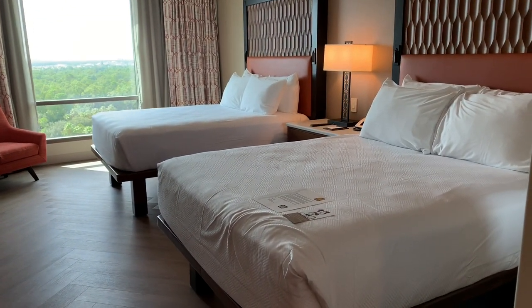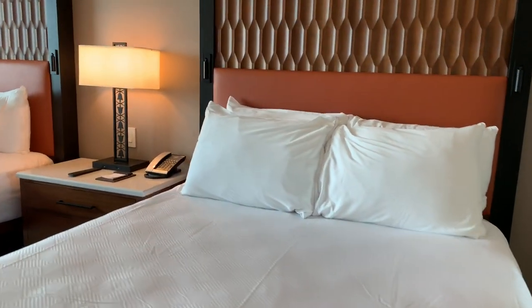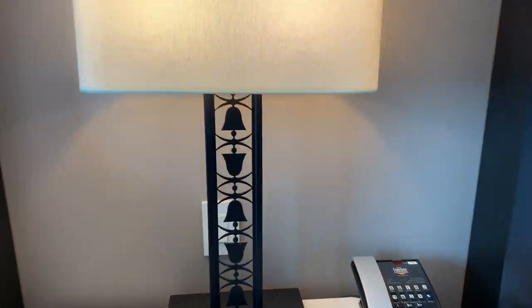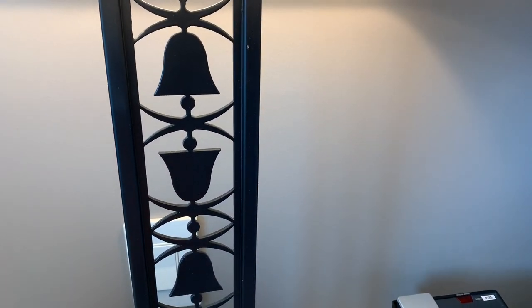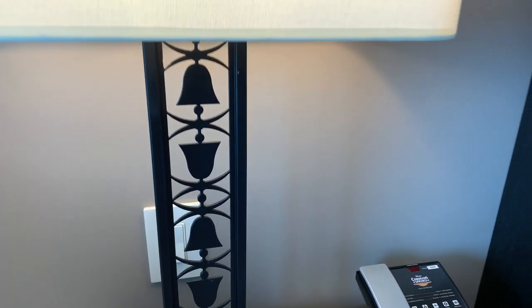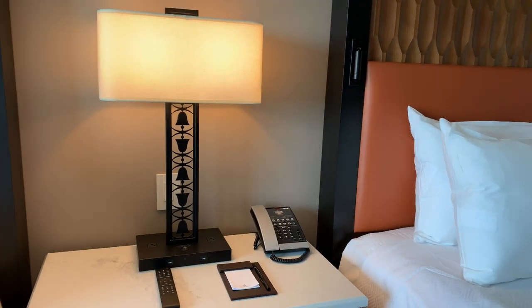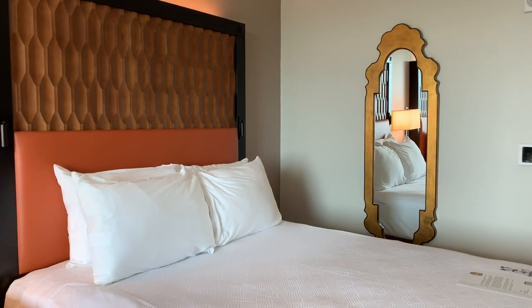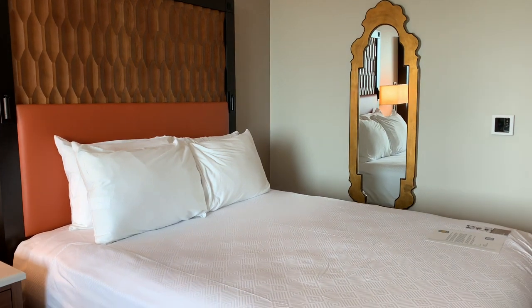This is the two-queen room and I have park views. Check out the bells on this lamp — they are very unique and have everything to do with the Grand Destino story and the Destino film with Salvador Dalí and Disney. I will try to link that film below because you really need to watch it to understand the bells as decor. There's also a full-size mirror.